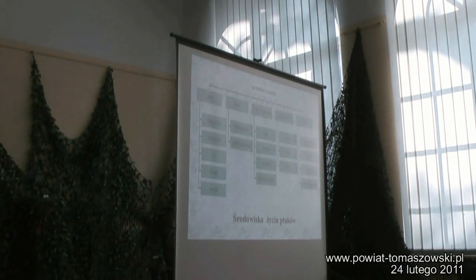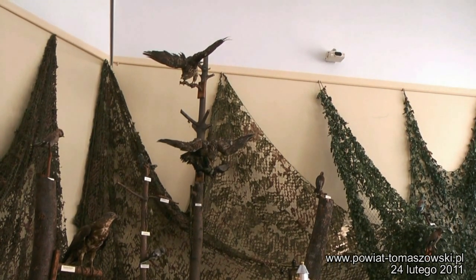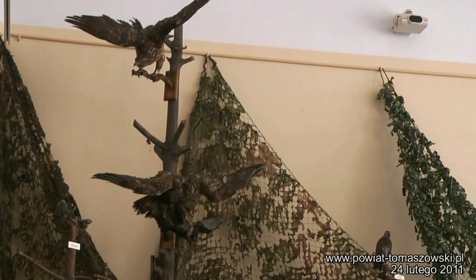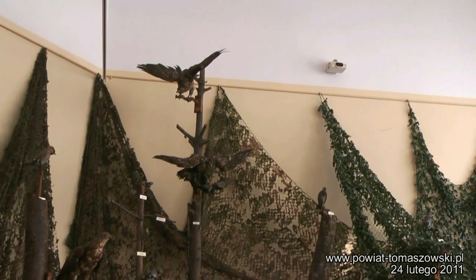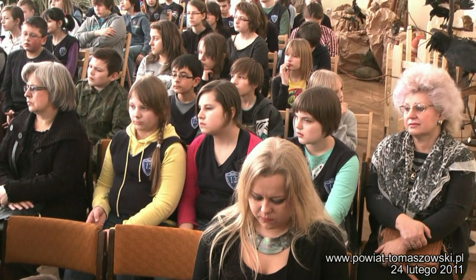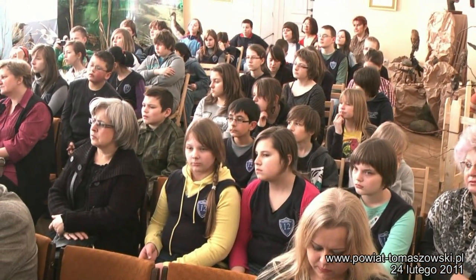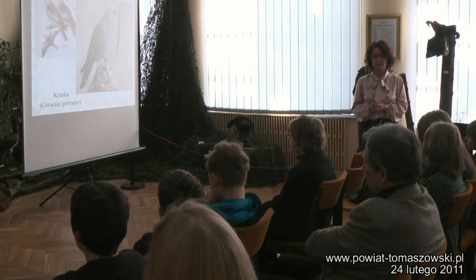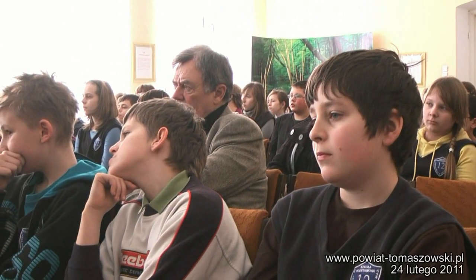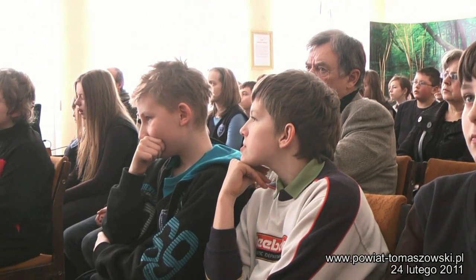Tutaj są podane przykłady ptaków leśnych, skałolubnych, ptaków otwartych przestrzeni, zurbanizowanych i wodnych. Bogatka pojawia się częściej — widać ją w karmnikach w okolicach domów. Kowalik jest gatunkiem o tyle ciekawym, że to jeden z najmniejszych naszych ptaków i jedyny, który schodzi głową w dół. Jest wielkością mniej więcej jak grubodziób i ma zdolność schodzenia głową w dół, co jest nietypowe dla ptaków.